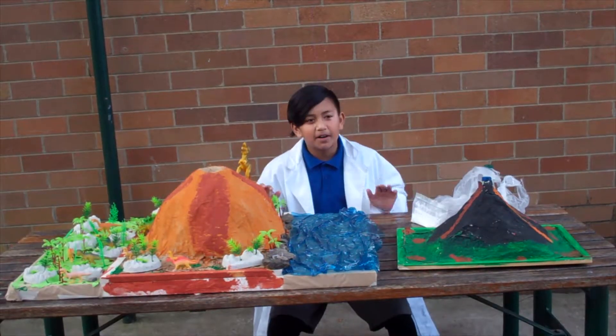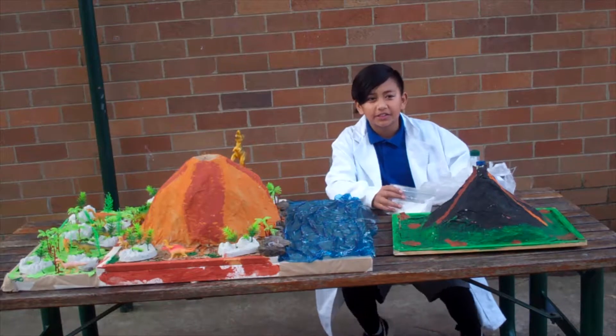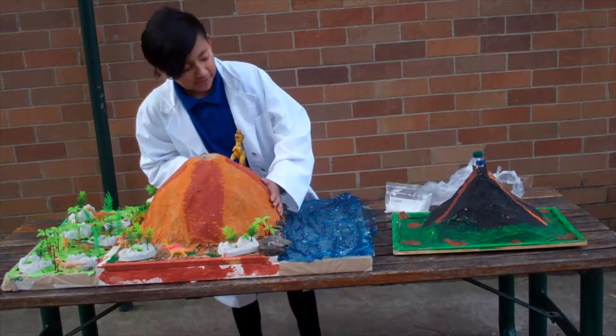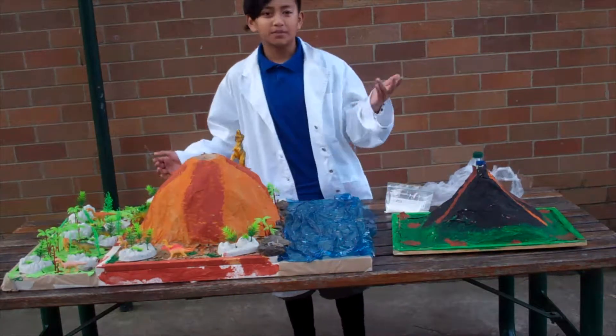The science behind it is the vinegar and the baking soda react and make carbon dioxide. When the carbon dioxide tries to get out of the bottle that we have used, that's how the explosion works.